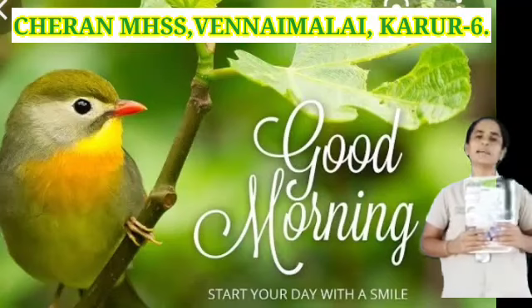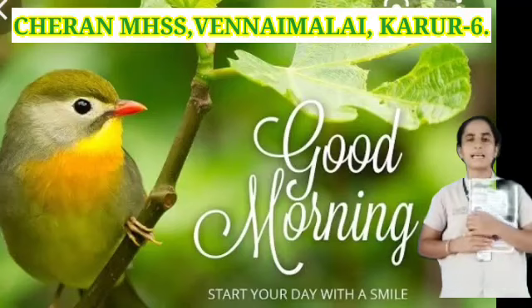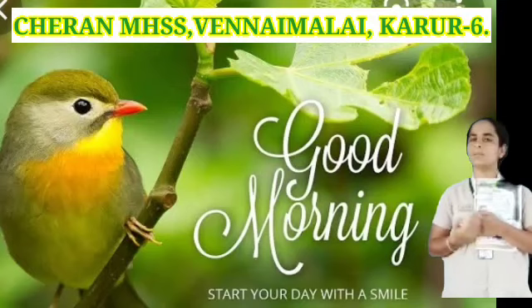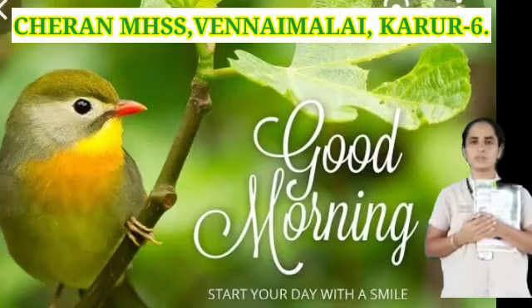In the last class, we revised the first three Romans of your exam pattern. In today's class, we are going to revise the next four Romans of your exam pattern. Roman 4 is write the plural form. Roman 5, choose the correct answer. Roman 6, write true or false. Then Roman 7, name the character or speaker. These four Romans we are going to revise now.